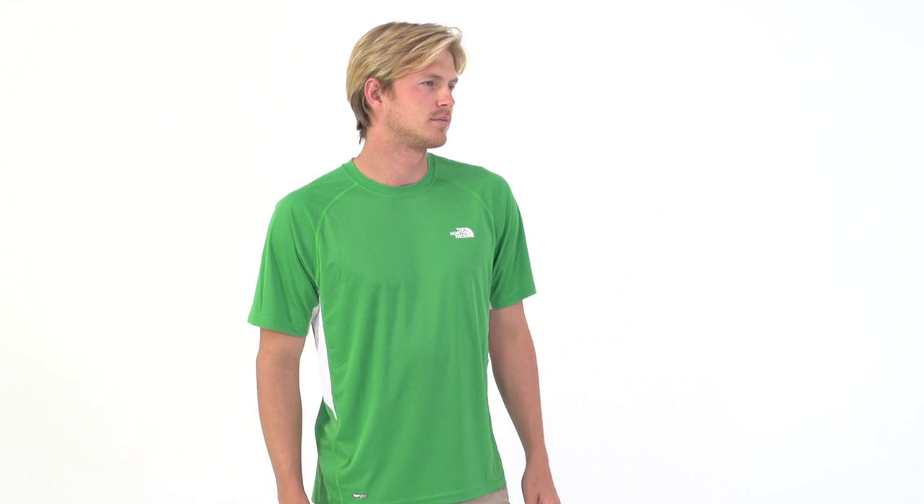The North Face Short Sleeve Flex Crew offers the fit, breathability, and aerobic performance you need in a training shirt to feel great throughout any rigorous activity.